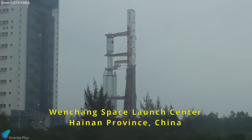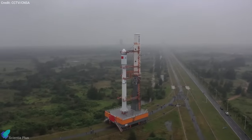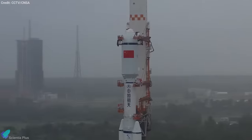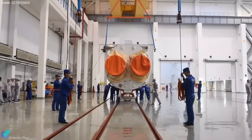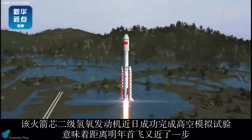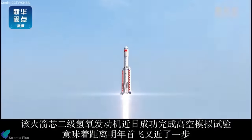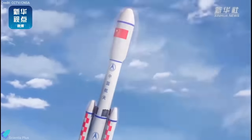The Long March 8 series is part of China's endeavors to develop reusable rockets, potentially lowering mission costs and paving the way towards commercial launch services. The rocket's design was based on technologies developed for previous Long March editions. The two-stage rocket's first stage is based on the Long March 7 rocket, and the second stage is based on the Long March 3 rocket.